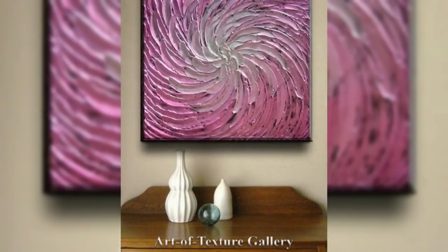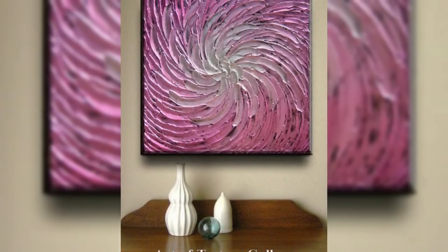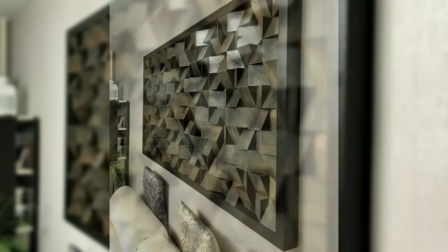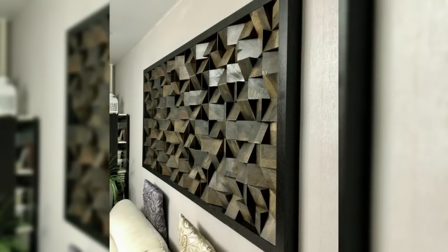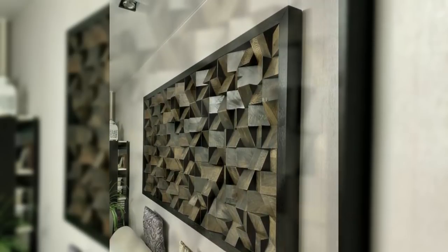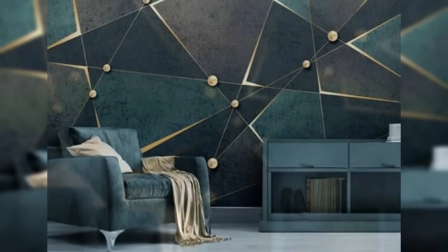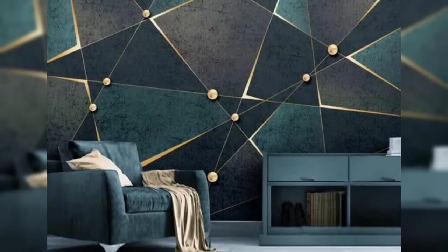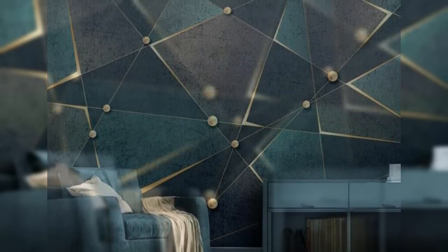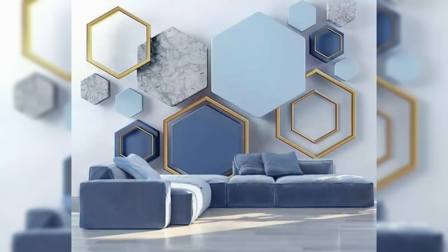Bookcases can define wall space available for pictures, such as above the bookcase or beside it. A reading corner consisting of a side table, lamp, and chair is ideal for pictures on the wall behind the chair and/or the table.